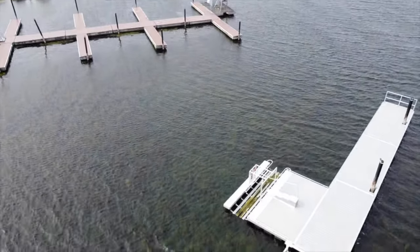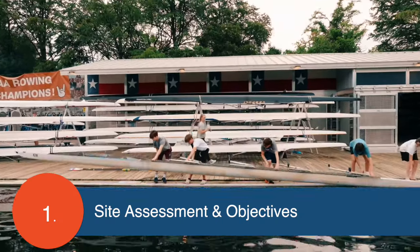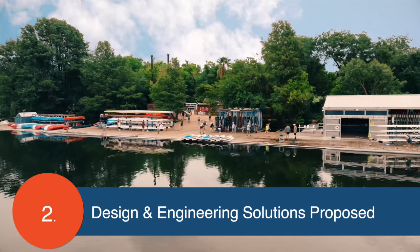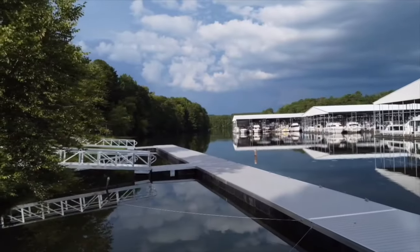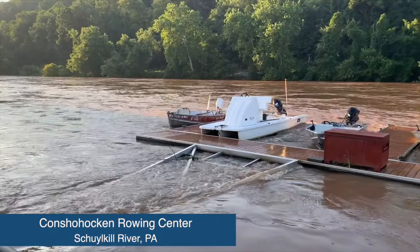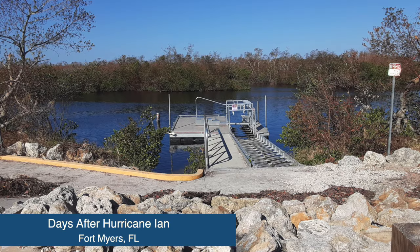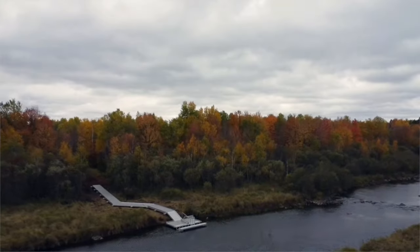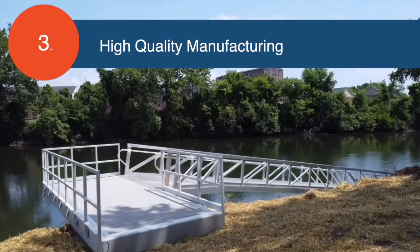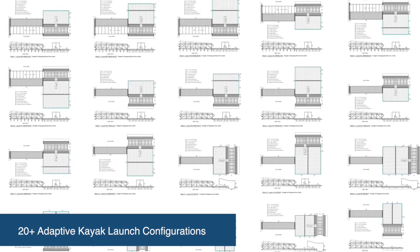BoardSafe's recipe for success is simple — it's all about their process. First, they assess their clients' individual objectives and evaluate the site conditions for the desired use. Second, BoardSafe proposes design and engineering solutions to address the requirements for each site and ultimately achieve each client's project goals. This is where BoardSafe's experience plays a vital role in evaluating the unique physical conditions located at each site. Finally, systematic processes during product manufacturing ensure quality, long-term durability, and performance. BoardSafe's standardized products are customized into unique configurations to meet and exceed performance expectations.